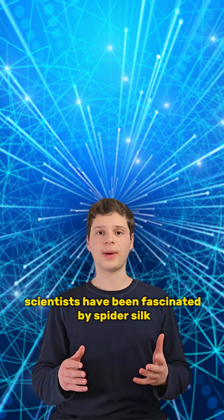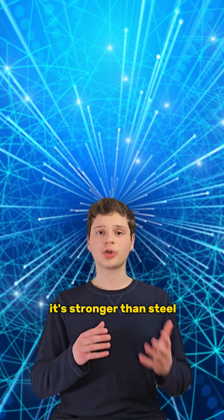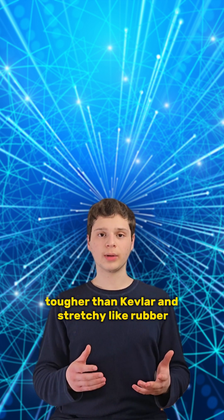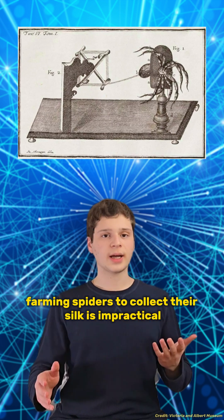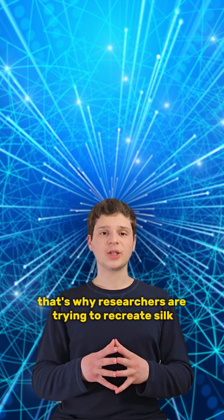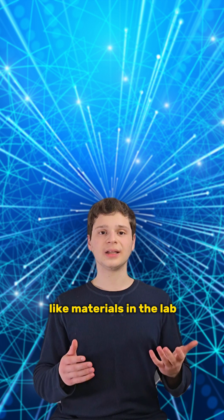Scientists have been fascinated by spider silk for years, and for good reason. It's stronger than steel, tougher than Kevlar, and stretchy like rubber. But farming spiders to collect their silk is impractical — it's expensive and difficult to scale. That's why researchers are trying to recreate silk-like materials in the lab.